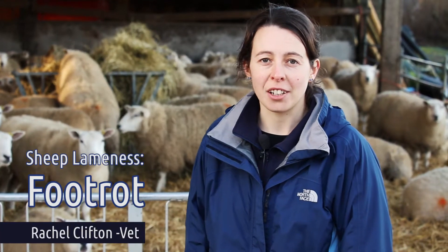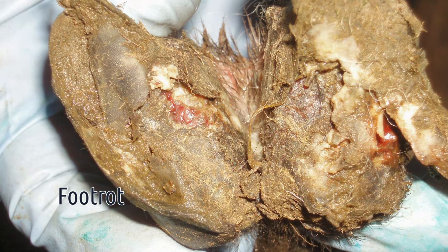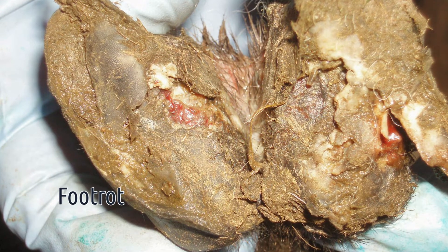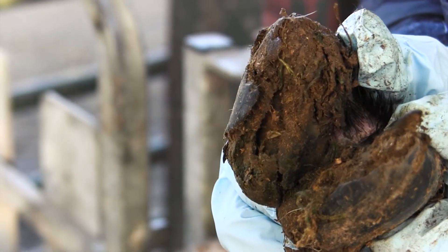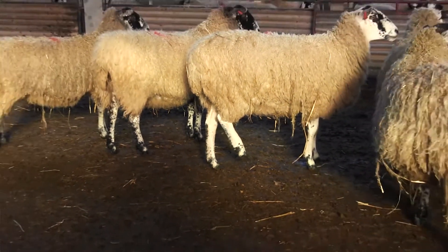Foot rot is a common condition on sheep farms in the UK. The characteristic signs will be that there's a grey oozing discharge and a characteristic foul smell that most people will be familiar with. You'll also see that the hoof horn of the foot will separate from the underlying tissues, and the animals can be quite markedly lame.